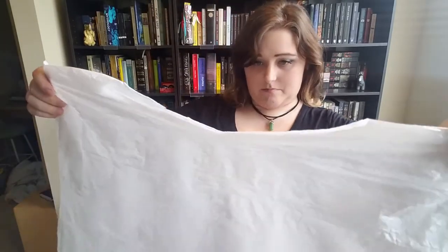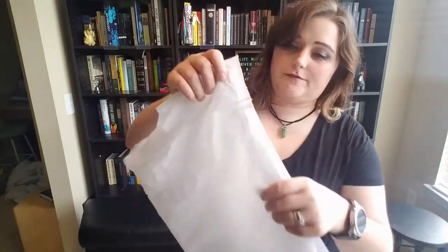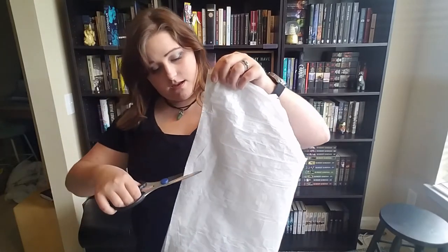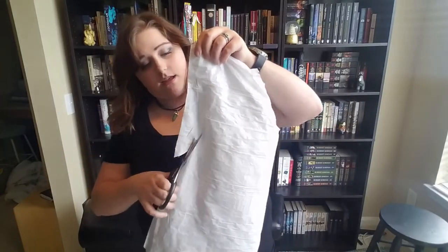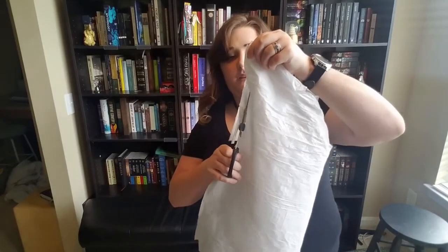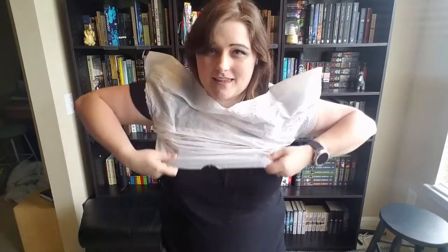I guess I should probably cut some arm holes in this little business. Let's see where the arm holes need to go. We're gonna fold it again and do another little fold and cut right here. The actual depth of the hole doesn't have to be big — it just needs to be wide enough so it doesn't rip when I bend. And it is kind of a crop top.